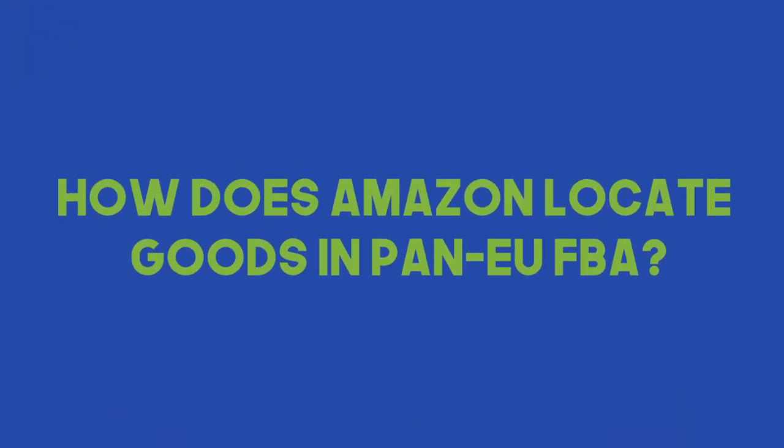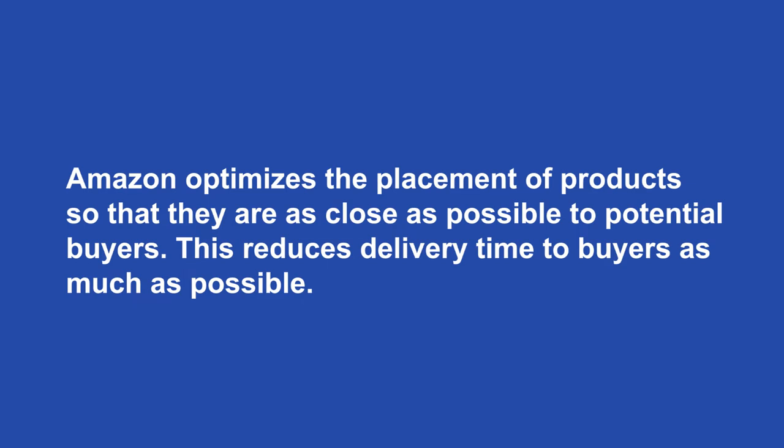How does Amazon locate goods in Pan-European FBA? It works as a combination of five or more countries together as your network of warehouses and Pan-European client base. Amazon has a couple of strategies: they will only distribute when their data or system can determine, for the actual ASIN or category, how much demand exists in a given area and what percentage should be distributed there. If there are five countries and you send 1,000 units, Amazon automatically calculates what quantity goes into which warehouse to optimize product placement as close as possible to the potential buyer.